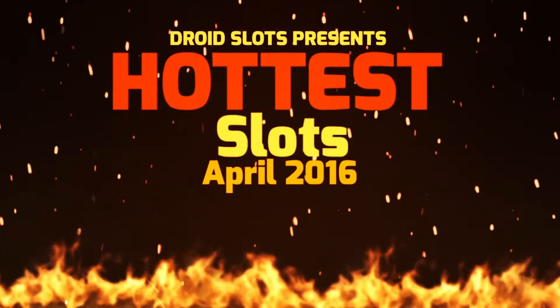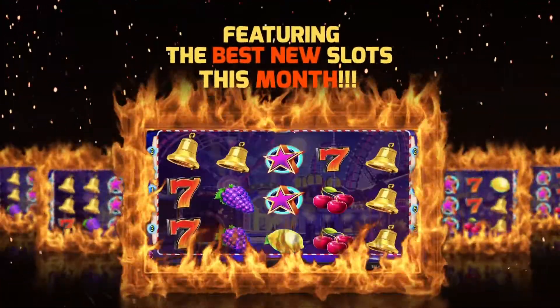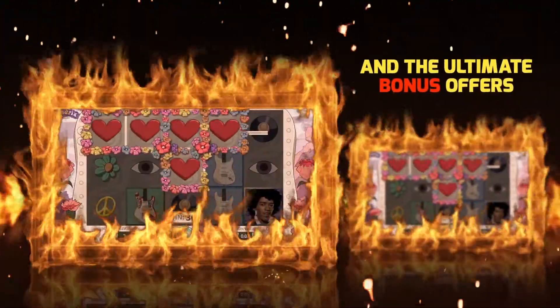Hello and welcome to our April edition of the latest slot releases. In this series we run you through the top slots playable this month and any great bonuses attached to them, giving you more from your slots this April. Below you can find reviews and links to all the casinos mentioned.